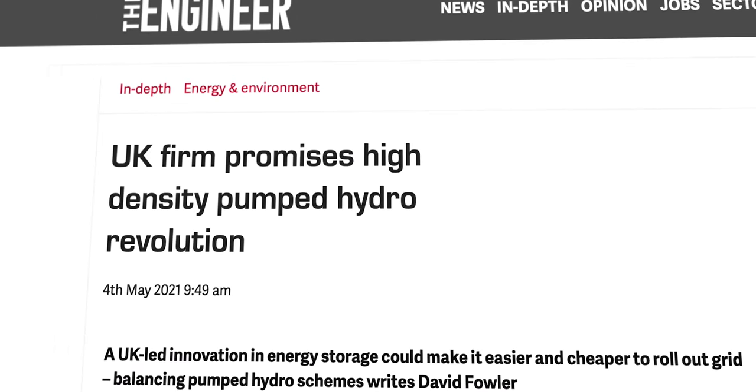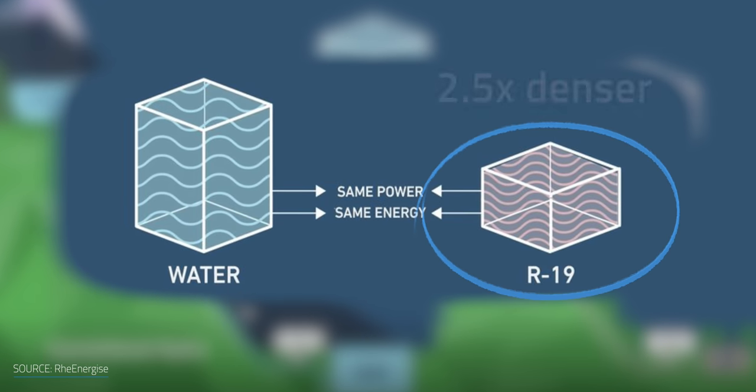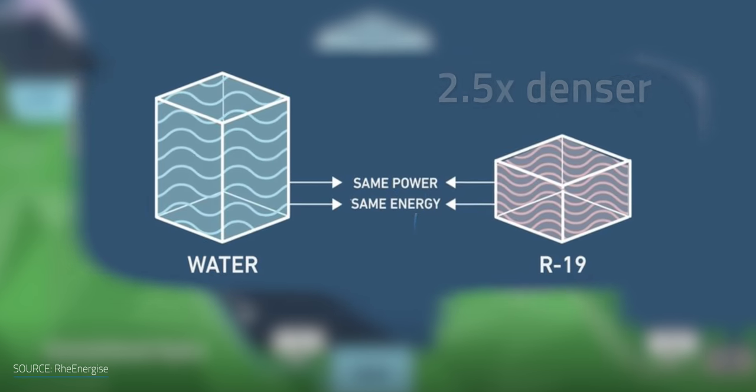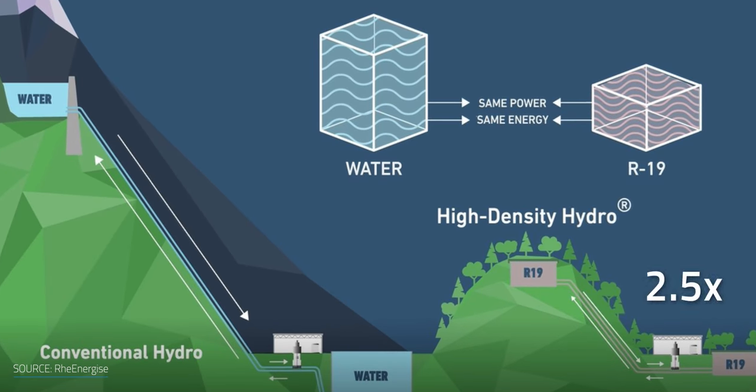However, Re-Energize is trying to water down this issue head-on. The UK-based startup is using R19, a fluid that's 2.5 times denser than water, and by doing so they reduce the required vertical elevation by a factor of 2.5 times. Other than a sufficiently high head, a pumped hydro plant will need reversible pumped turbines.